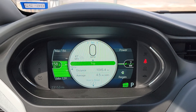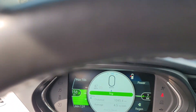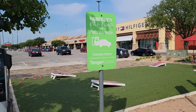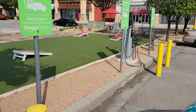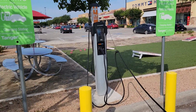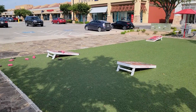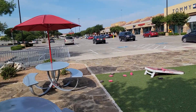What has the Tanger Outlet Mall done? Let's take a look. Complimentary charging on ChargePoint chargers — four heads, four plugs, some cornhole to play, some chairs to sit, shade, and of course doors all around. I mean, this is charging done right.